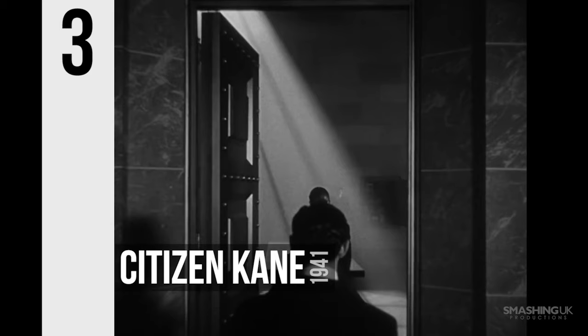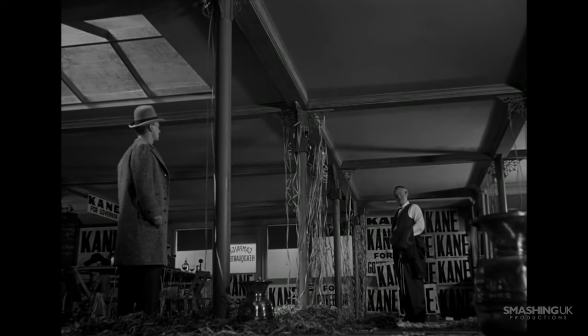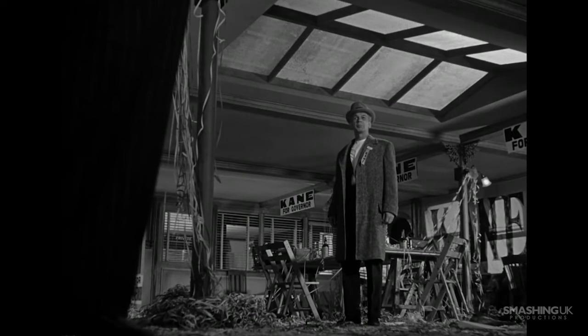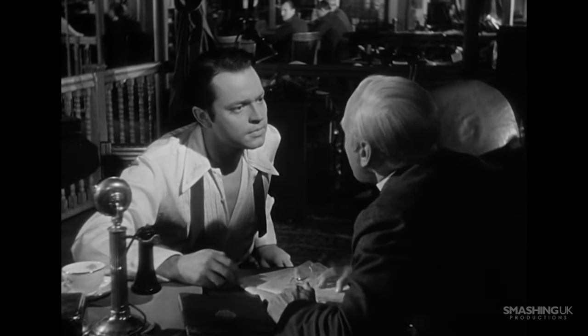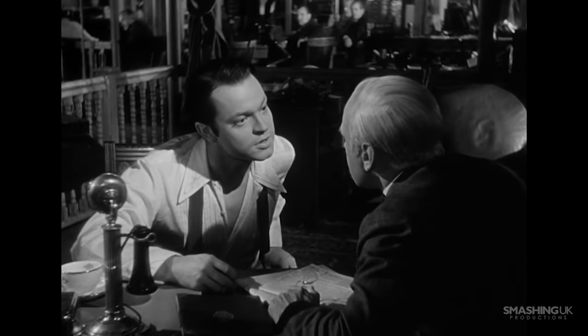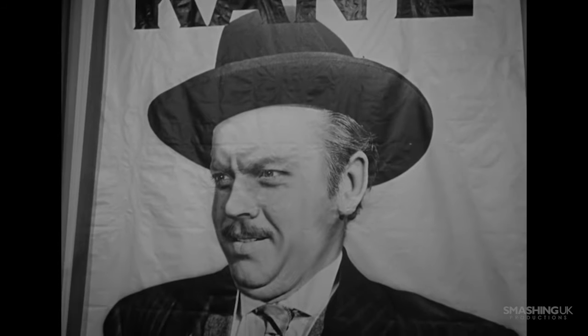Number 3, Citizen Kane. One of the most famous and arguably greatest American movies ever made, directed by then 25-year-old Orson Welles, features stunning noir-esque cinematography captured by the extremely talented Greg Toland.